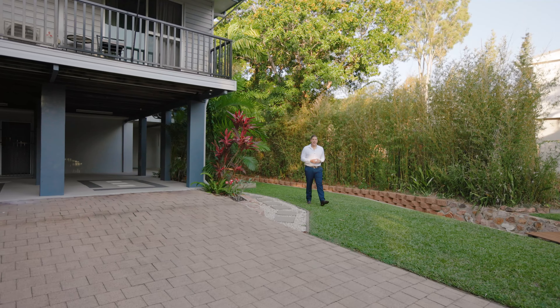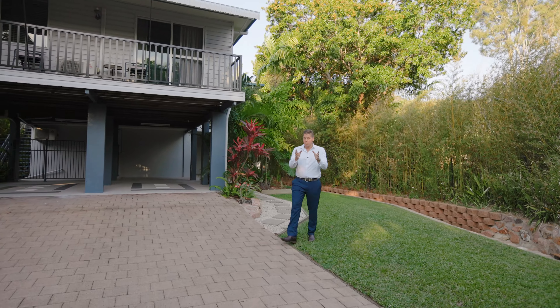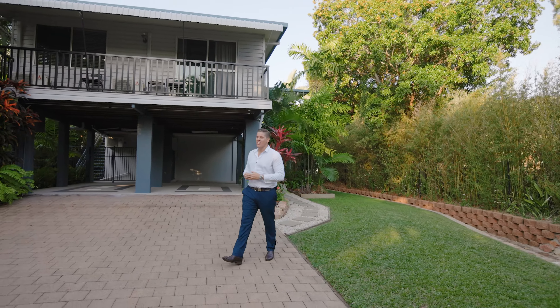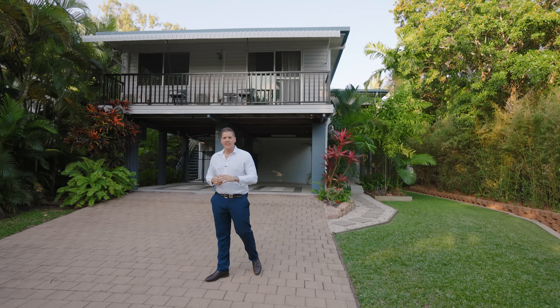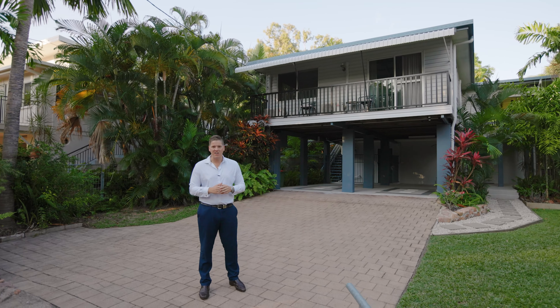Well, there you have it — an impeccable family home right here in the heart of West End with nothing more to do than to move the furniture straight in. You've had a look at the video, you've seen the photos online. The next step: give me a call to inquire about owning your own piece of paradise.